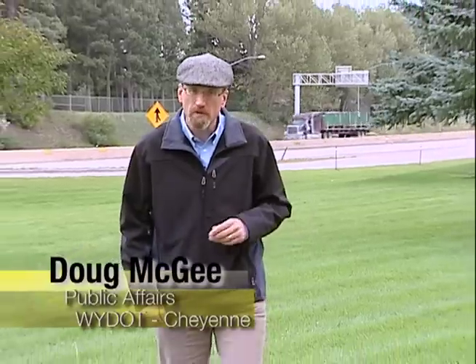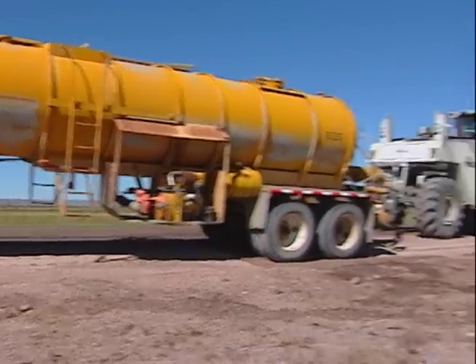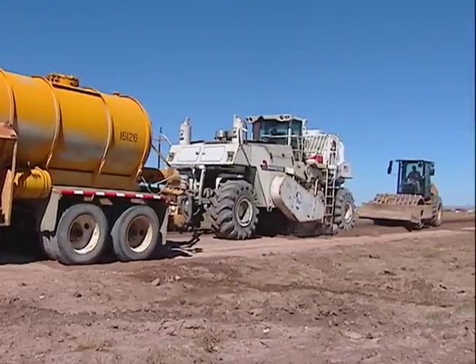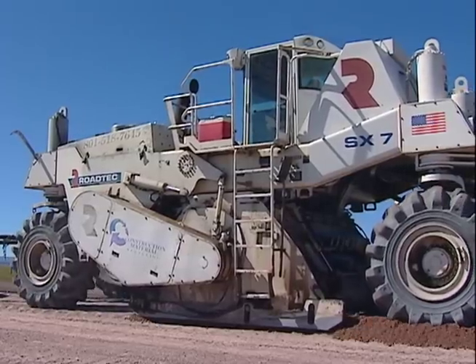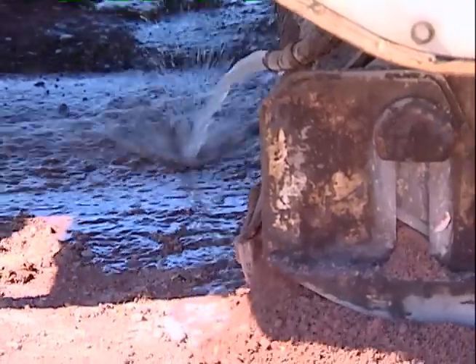YDOT is making increased use of a process called Full-Depth Reclamation, or FDR for short, to renew deteriorating roads. The FDR process requires a specialized piece of equipment known as a reclaimer. The machine mixes up and grinds the existing materials and combines the base into a uniform surface, and then we pave on top of that.